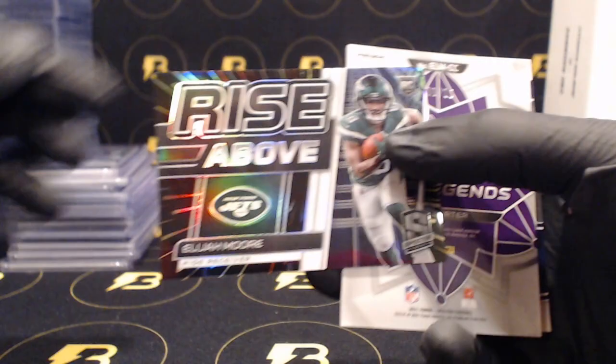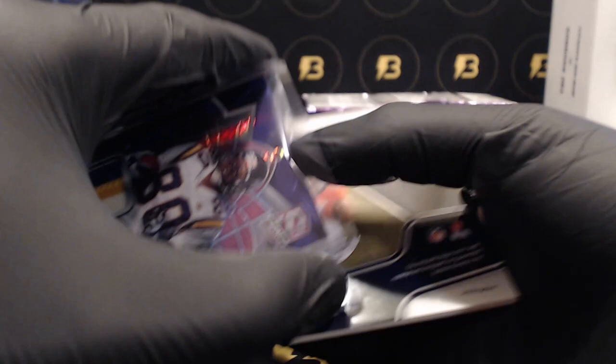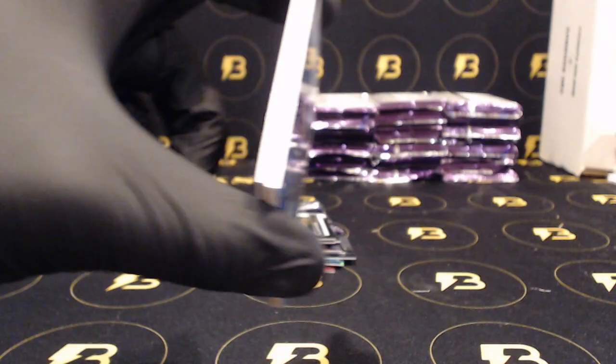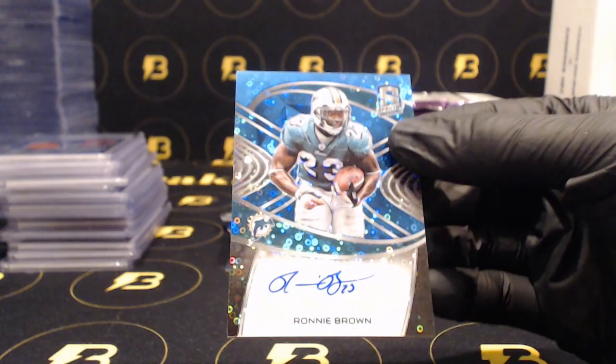Williams for the Broncos out of 30, Elijah Moore Rise Above out of 75 for the Jets, out of 15 three color patch Chris Carter for the Vikings. Out of 50, Noah Fant on-card autograph Vested Veterans for the Broncos. JJ Watt for the Cardinals to 60, Evans for the Bengals out of 75, and Ronnie Brown out of 20 for the Dolphins.